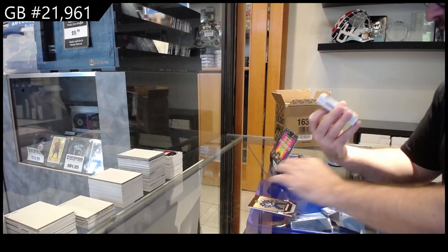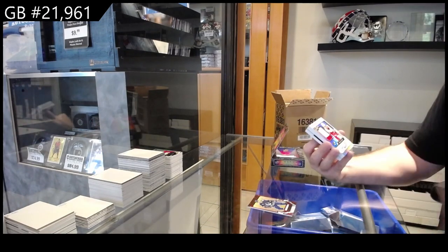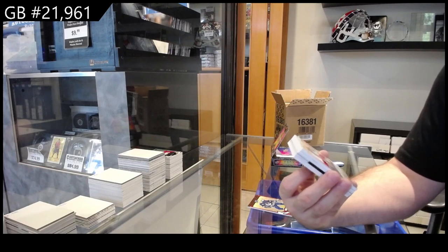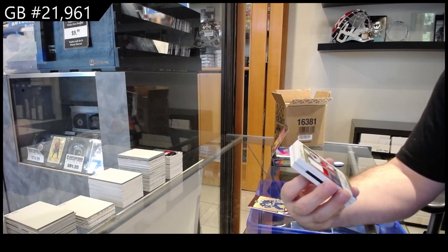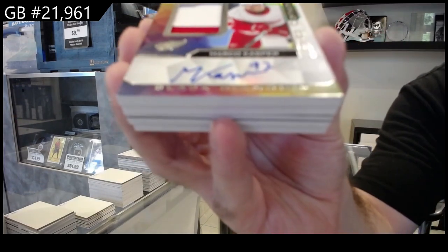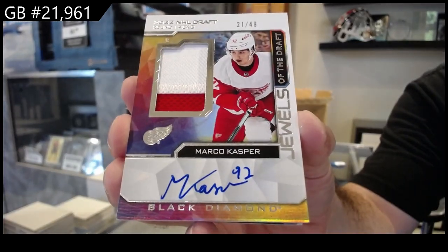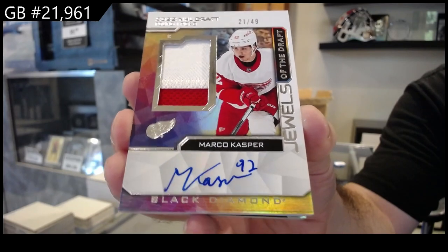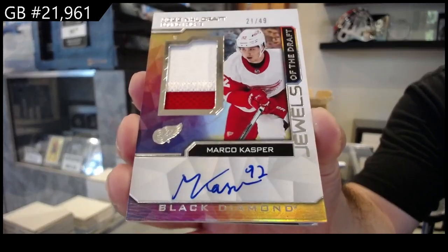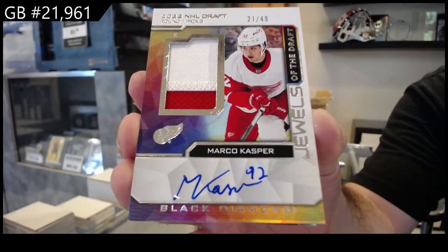Hey, we got another one of these and it's a good one — a Jewels of the Draft patch auto, number 249 — Casper for the Red Wings. Marco Casper Jewels short print, 249.